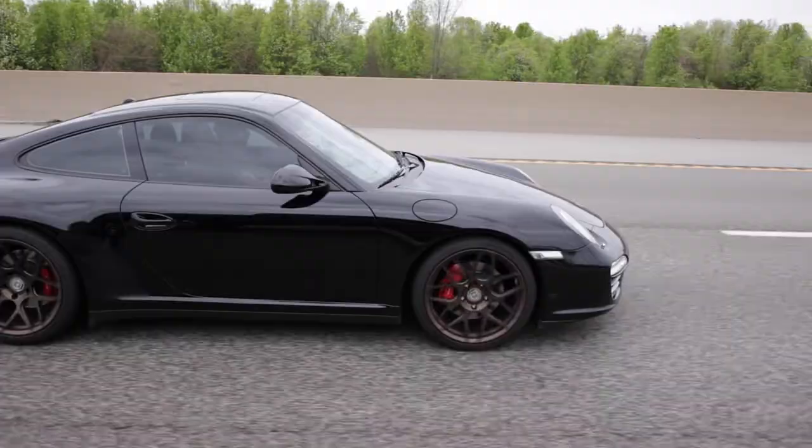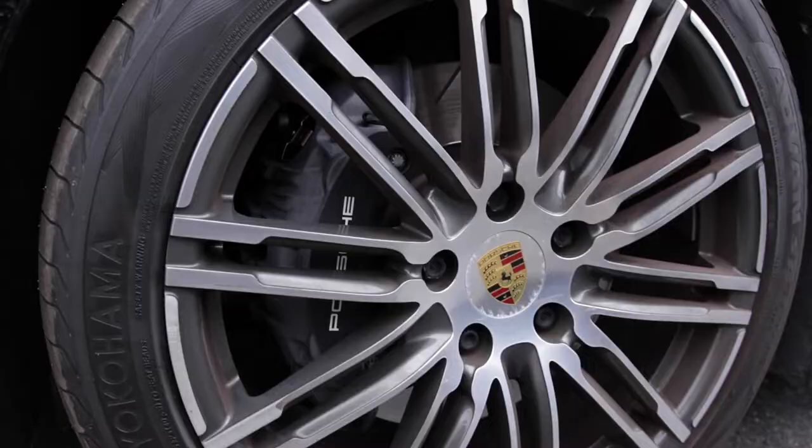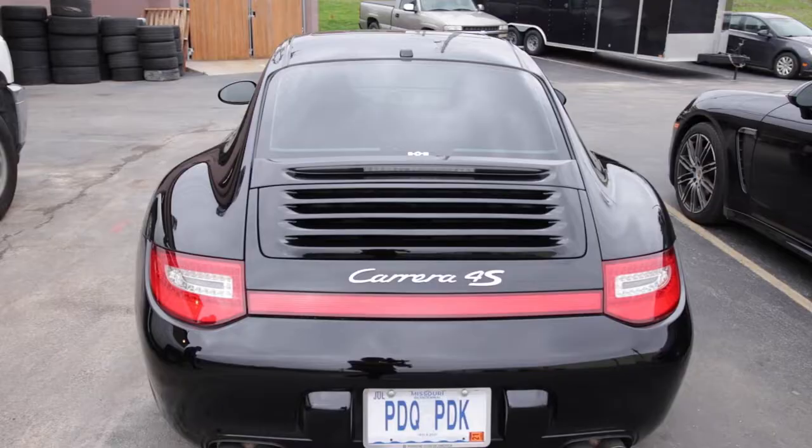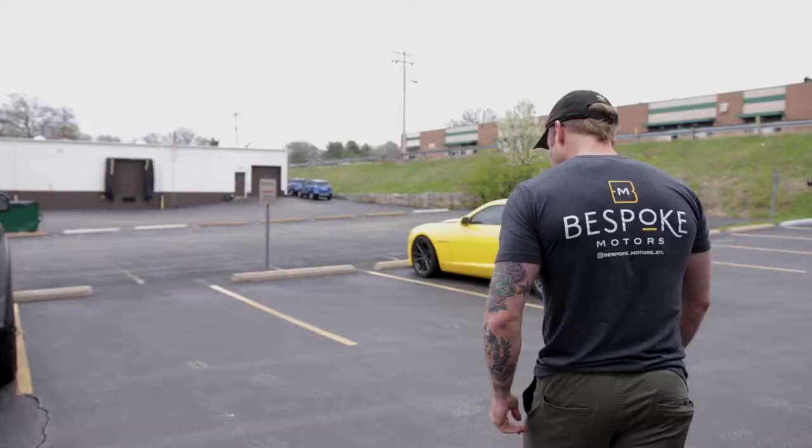All right, we're back at the shop. We got the Carrera here. We're putting a GT3 RS wing on it. We got a Panamera over here — we tinted it, we're gonna paint the calipers red, resticker it. Back to the Carrera, we're gonna do a TechArt front lip.